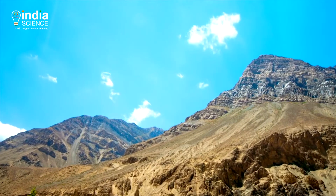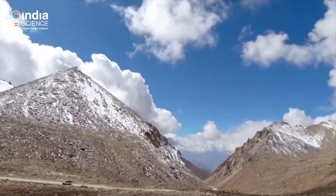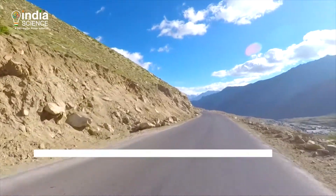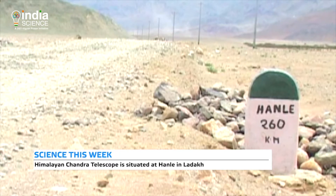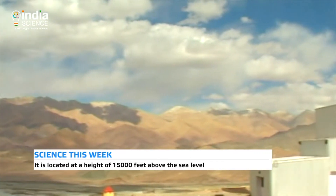Lying in the lap of the Himalayas and situated in the northernmost part of the country, the region of Leh Ladakh is known for its dry weather and inaccessible geographical location. At a distance of about 260 kilometers southeast of Leh lies a quiet and sparsely populated village, Hanley, which is home to one of the highest telescopes in the world — the Himalayan Chandra Telescope.